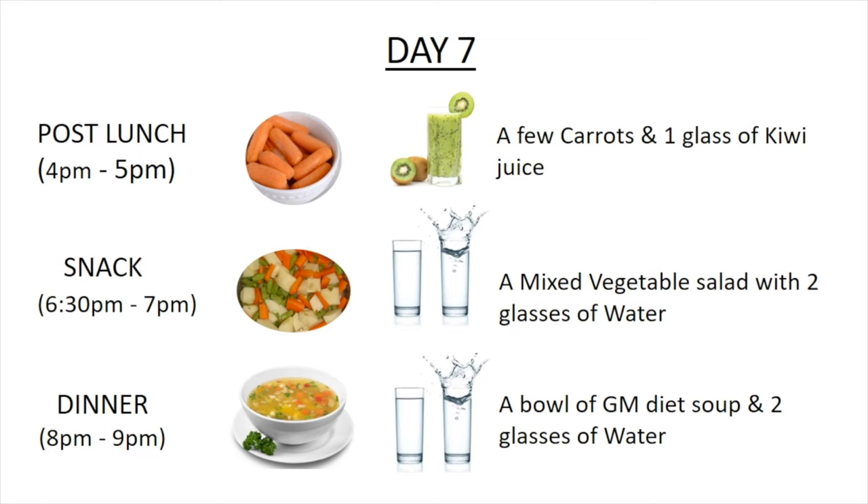For snack, around 6:30 p.m. to 7 p.m., have a mixed vegetable salad with two glasses of water. And finally, for dinner, have a bowl of GM diet soup and two glasses of water.